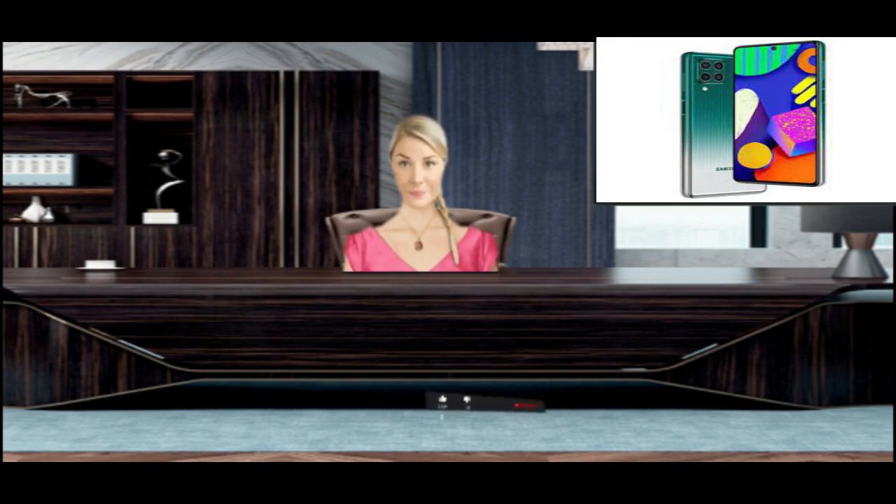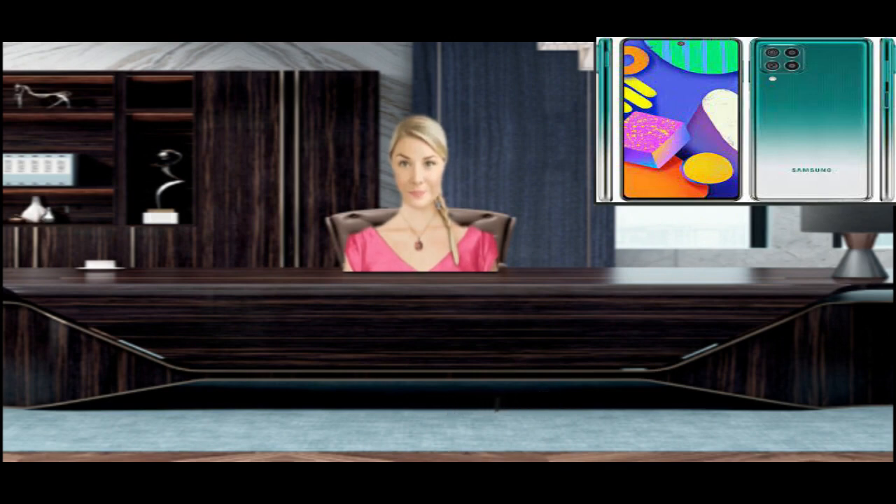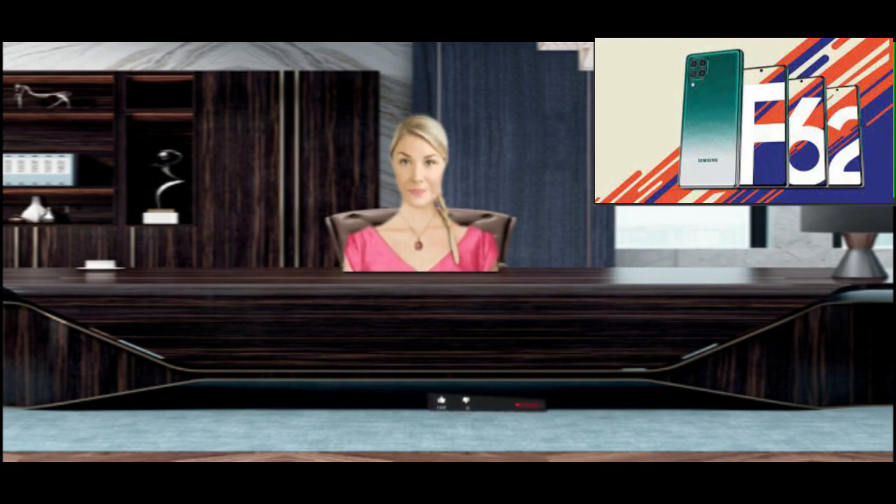Make sure to use a thin back cover. Using a thick back cover may result in improper ventilation and can cause heating issues. Don't play games while your phone is charging, and don't use your phone too much while charging. Always use the original charger when charging your Samsung Galaxy F62.